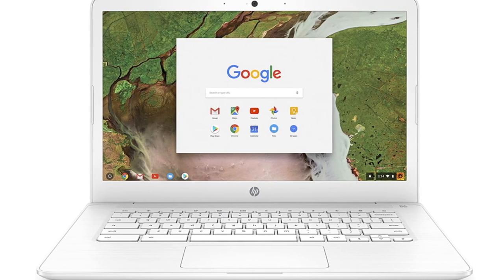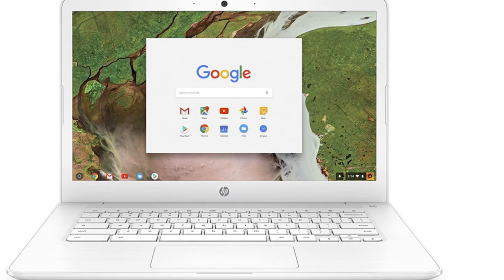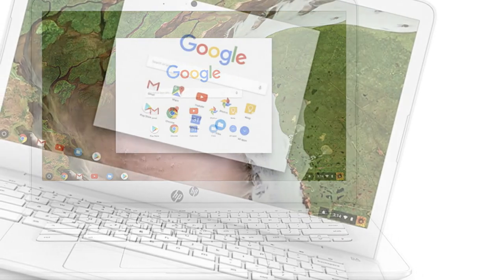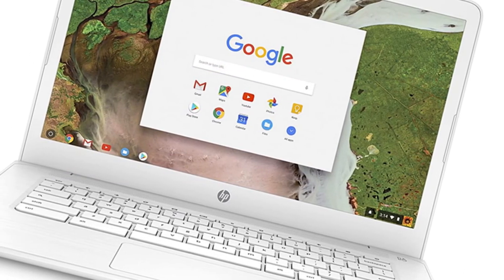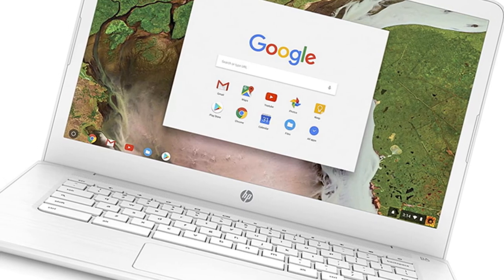We see Chromebook deals regularly including this model, so you'll find an excellent price if you're shopping at the right time. Read our full review of the HP Chromebook 14.